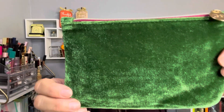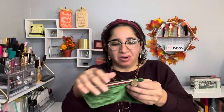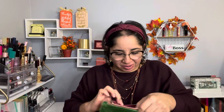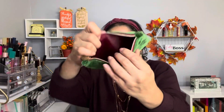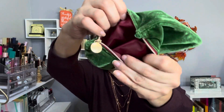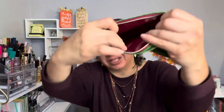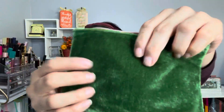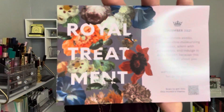Guys, $13, five items — let's see what we got. This is the bag this month. It's burgundy inside. Usually there's an Ipsy tack somewhere inside, but this time there isn't one, and it's super soft.